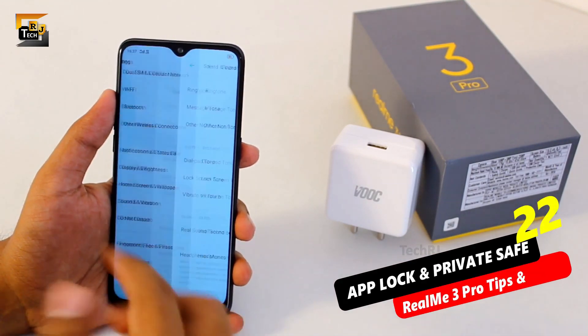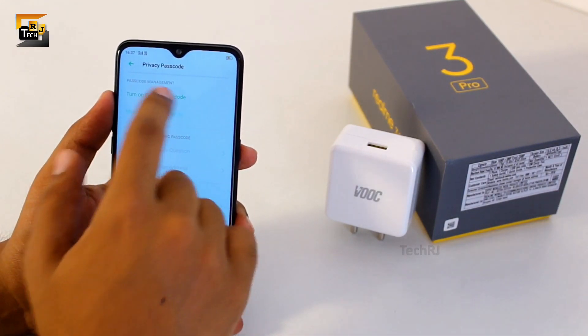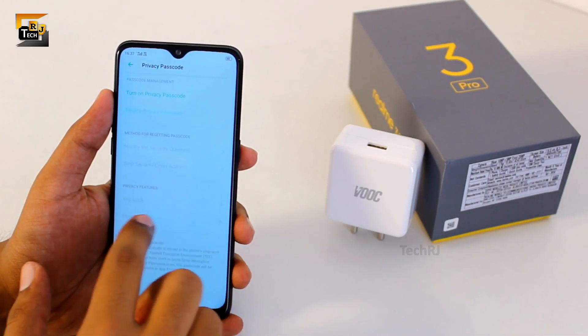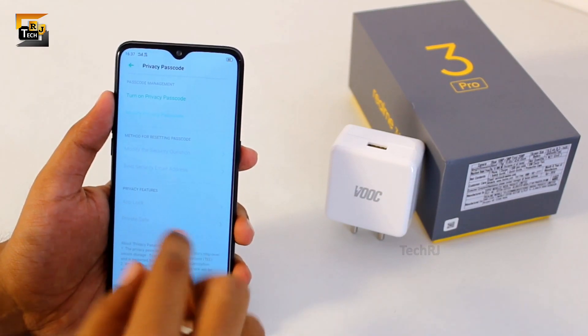If you go into fingerprint, face and passcode settings, here under privacy passcode you get app lock and private space built into this smartphone. Just enable this privacy passcode by setting your password and if you need to lock apps or keep some files hidden, you don't need any third party application.